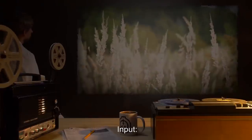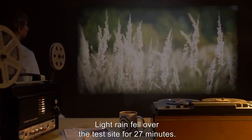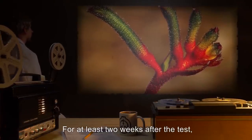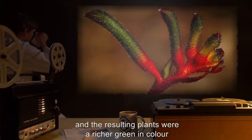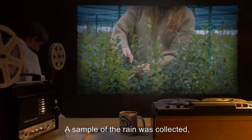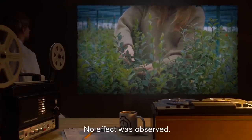Dr. Quentin. Input: 10 milliliters of standard tap water. Result: Light rain fell over the test site for 27 minutes. Tests on the water showed that it had no unusual properties. For at least two weeks after the test, grass at the test site was seen to grow at a much increased rate, and the resulting plants were a richer green in color than those unaffected by the rain.